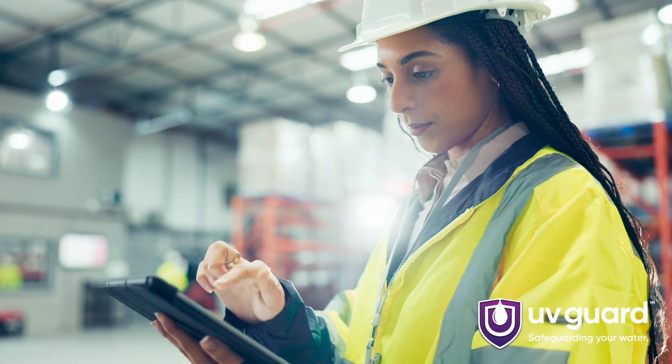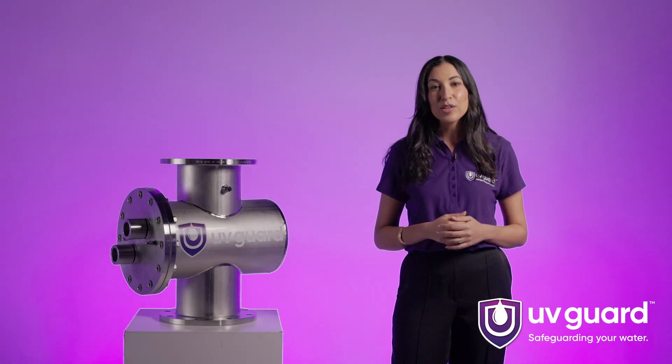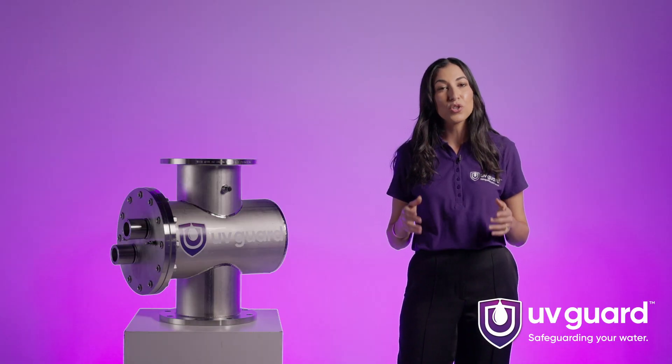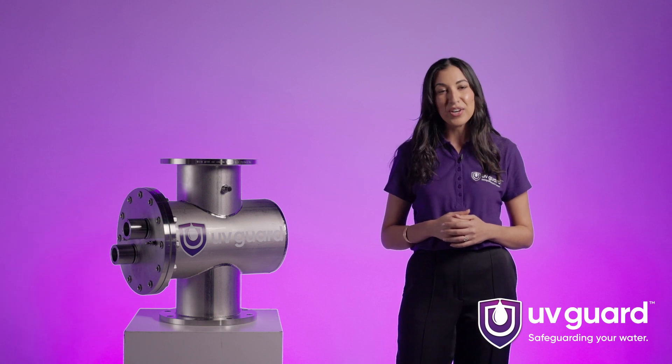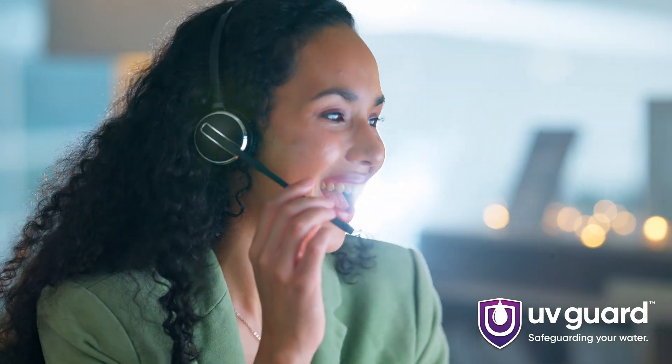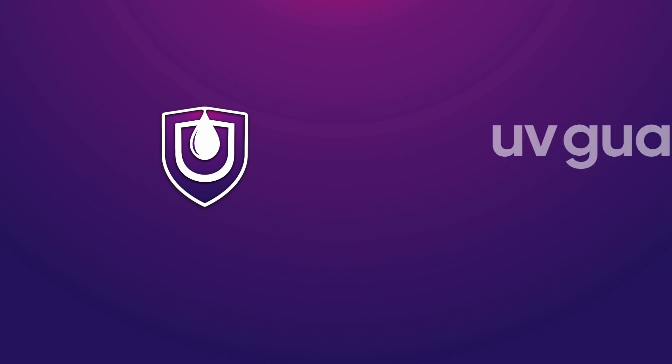At UVGuard, we understand the importance of safeguarding your water. Our NPX series offers a comprehensive solution for commercial water treatment, tailored to meet the unique needs of your industry. Ready to take the next step in ensuring the safety and quality of your water? Give UVGuard a call or visit our website to submit an online inquiry form. Our team of experts are ready to assist you in finding the perfect UV water treatment solution for your specific requirements. UVGuard — Safeguarding your water.